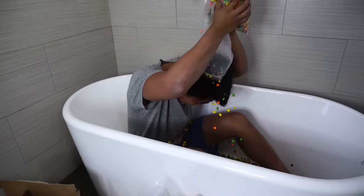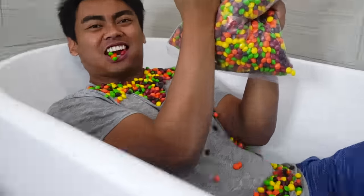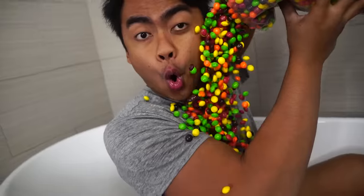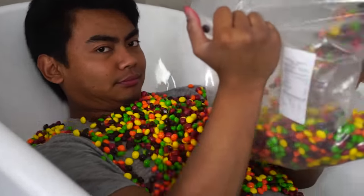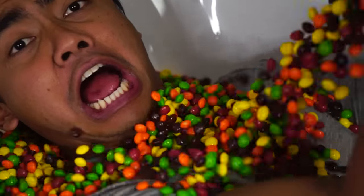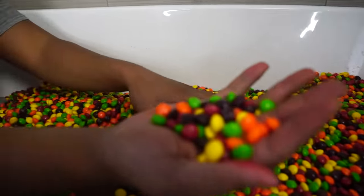Skittles number one! Yeah! Take the rainbow! Take the rainbow! Hey everybody! Have you ever seen this many Skittles inside of a bathtub before? This is like way too many Skittles for us. It's like if a unicorn pooped, it would look like this — little rainbow pellets of poo poo.